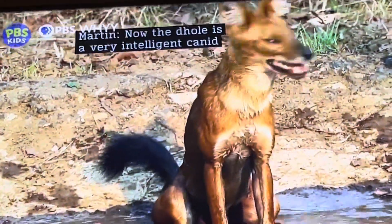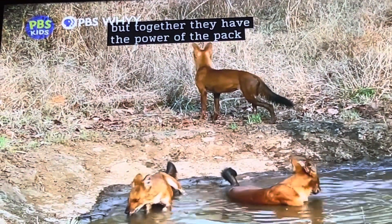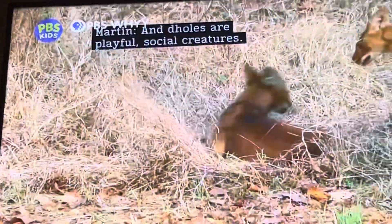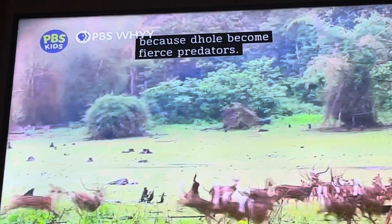The Dhole is a very intelligent canid, and it lives in a pack. They may not look big, but together, they have the power of the pack — and have been known to chase away tigers! Dholes are playful social creatures. However, when it is time to hunt, the other animals better run, because Dholes become fierce predators.